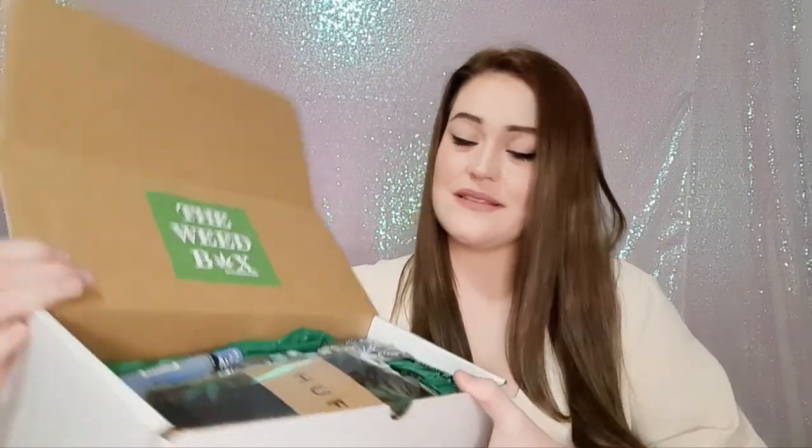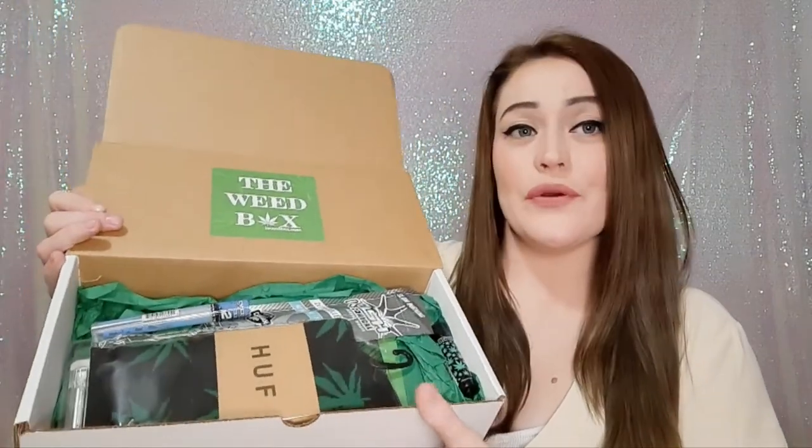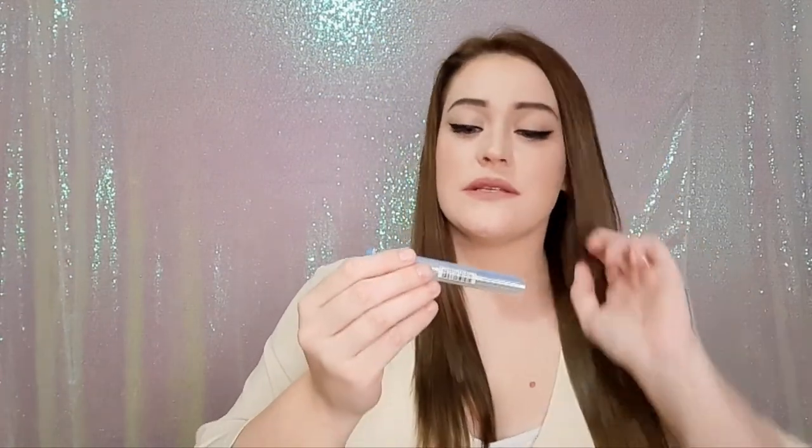The first product is by Cyclones — these are their clear cones and you get two per pack. They're in the flavor Chill and they do come with a packing tool.